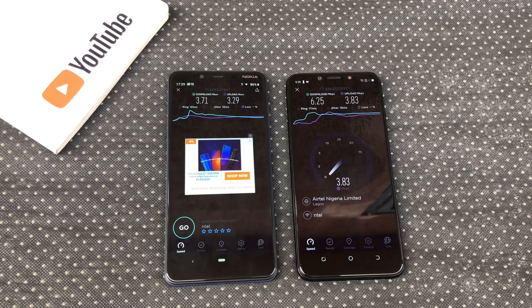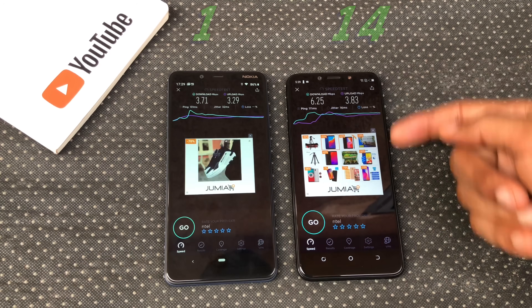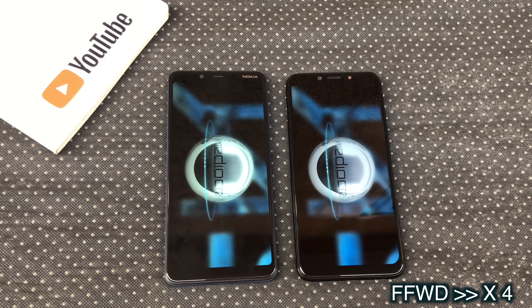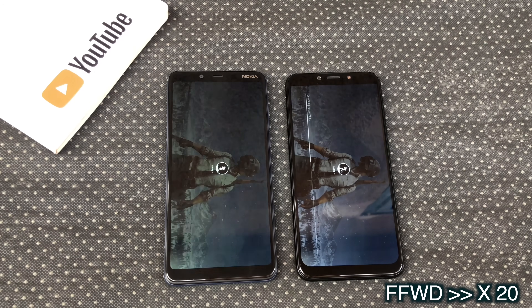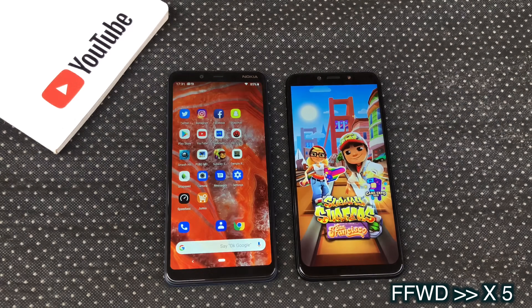I tested both on the same network and we have higher download and upload speeds on the Camon 11 Pro. Let's go ahead and load up some games now. Smash Hit — Camon 11 Pro opened Smash Hit faster. PUBG — Camon 11 Pro opened PUBG faster. Subway Surf.